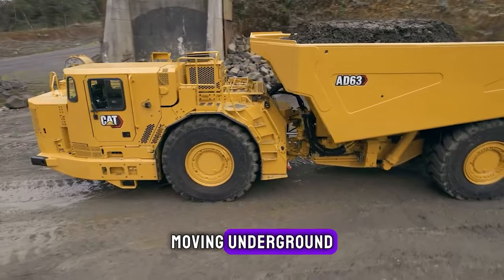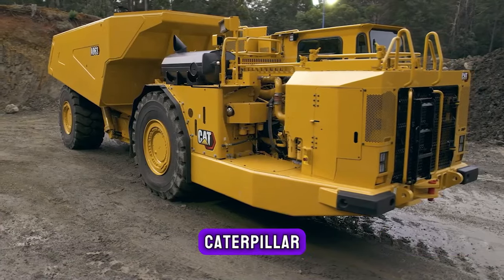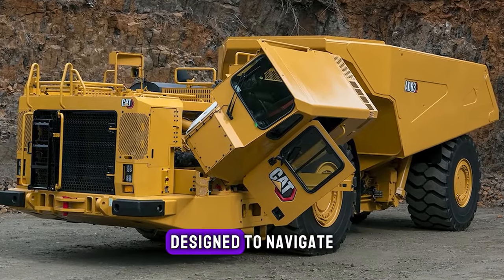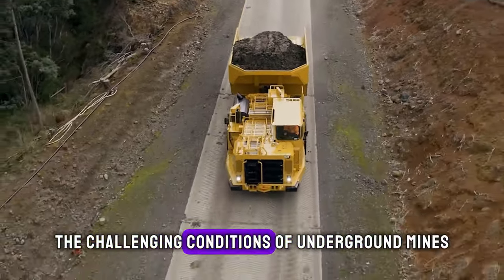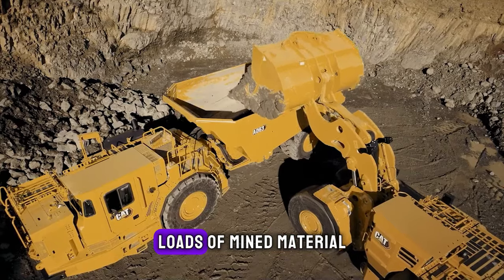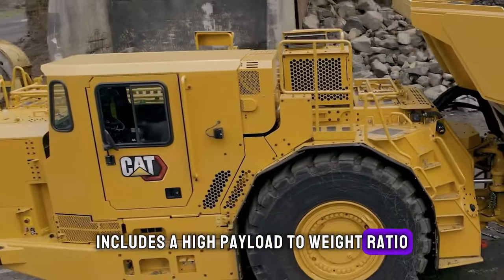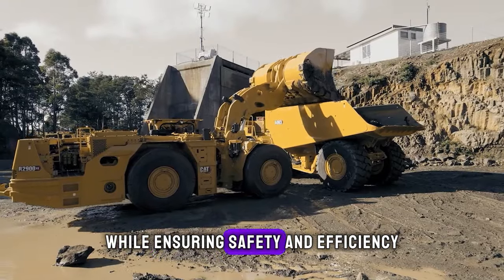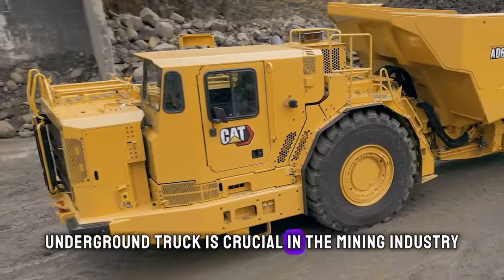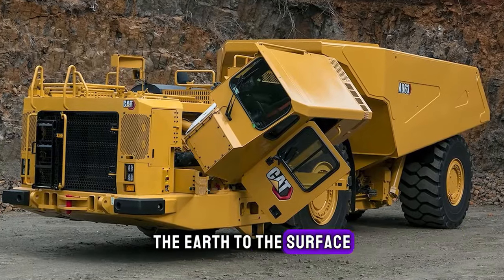Moving underground, the CAT AD 63 underground truck is a powerhouse in mining operations. Caterpillar, an American corporation, has outdone itself with this robust machine. Designed to navigate the challenging conditions of underground mines, the AD 63 excels in hauling heavy loads of mined material. Its special feature includes a high payload-to-weight ratio, allowing it to carry more while ensuring safety and efficiency. The use of this underground truck is crucial in the mining industry, facilitating the transportation of materials from deep within the earth to the surface.